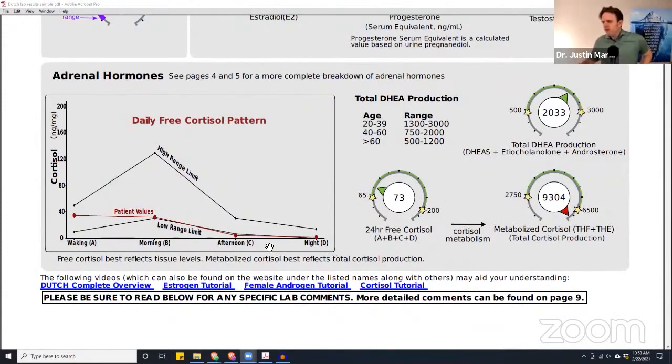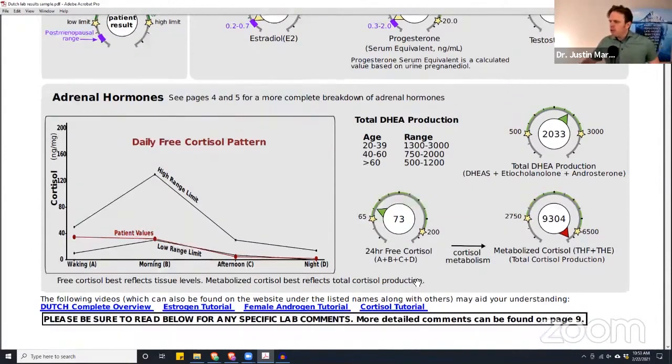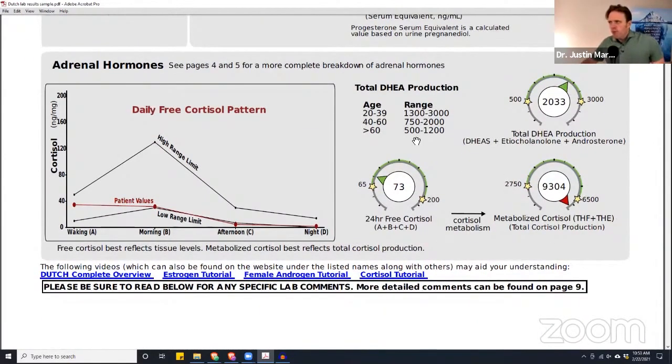This is the cool part. With a salivary test, the Dutch test being dried urine for comprehensive hormone testing, we get a window into free cortisol but also total cortisol. With a salivary test, we'd only see that 73 — the free cortisol, which is two to five percent of all cortisol that's biologically available. The total cortisol includes that free fraction plus everything that's protein-bound, giving us a window into all the cortisol being made.